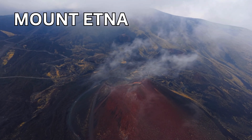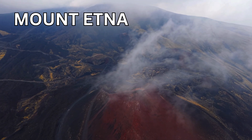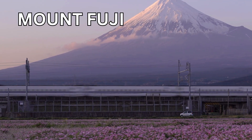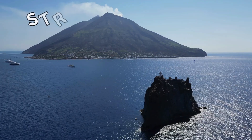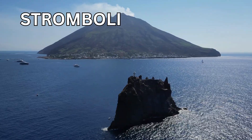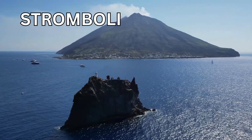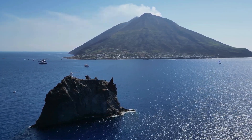Some famous volcanoes include Mount Etna, Mount Fuji, and Stromboli.